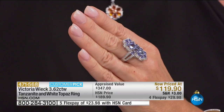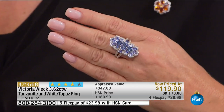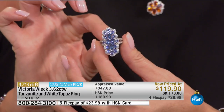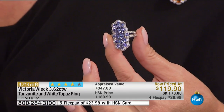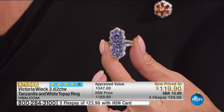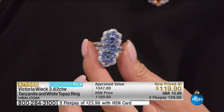Still to this day, since we launched Tanzanite, it is our number one absolute most popular selling gemstone, hands down. What Victoria has brought to us quality-wise in this beautiful shield design ring — please take notice of the total carat weight: over three and a half carats in total weight. This beautiful Tanzanite ring appraised at $347. We offered it at $189.90, and it instantly became a customer pick.